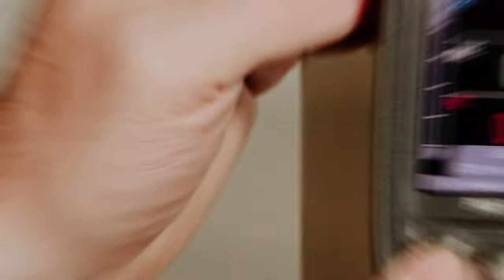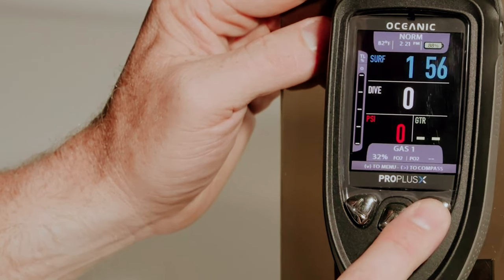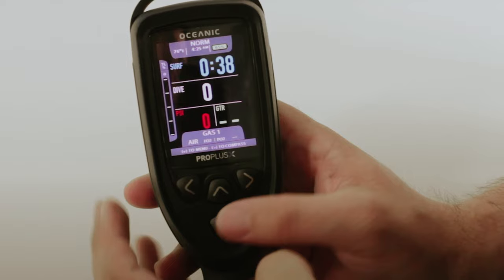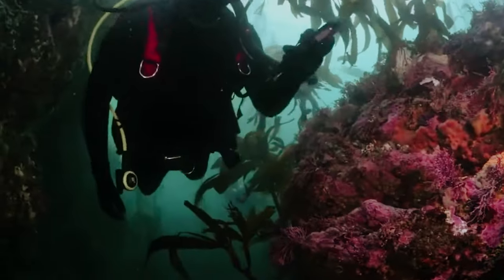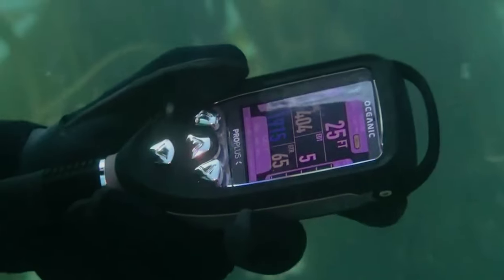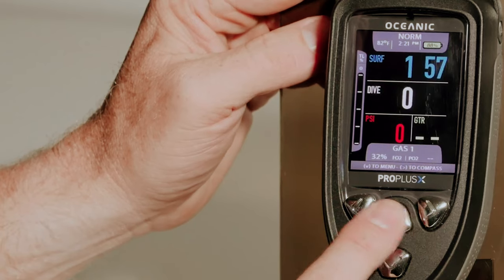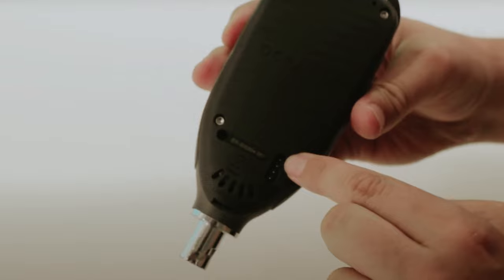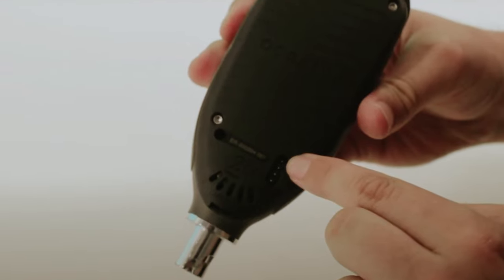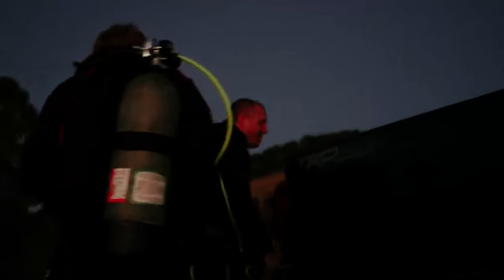The digital compass included in the Pro Plus X is a handy feature that enhances navigation underwater, providing you with accurate directions and headings. This, coupled with the air and nitrox capabilities, ensures that you can track your dive parameters with precision and safety. Overall, the Oceanic Pro Plus X dive computer is a reliable and user-friendly device that will enhance your diving experience, whether you're a beginner or an experienced diver.